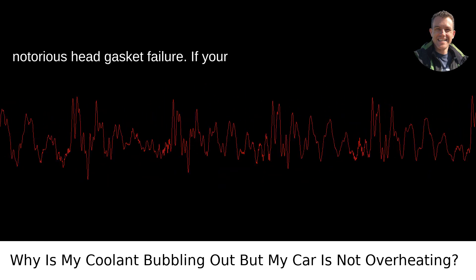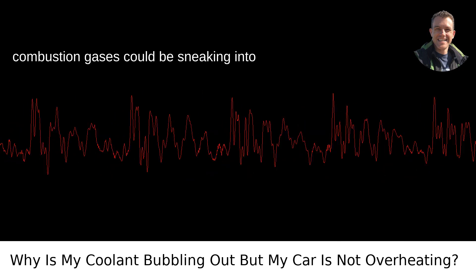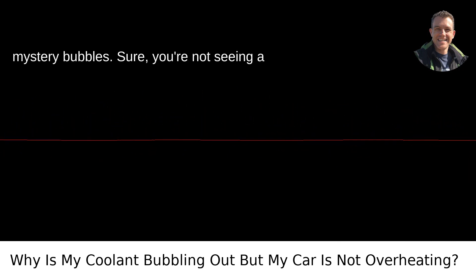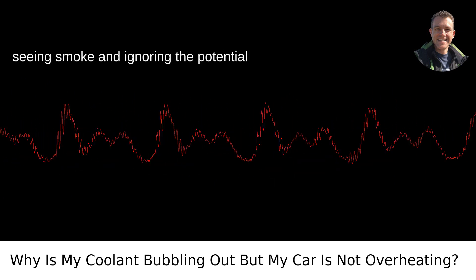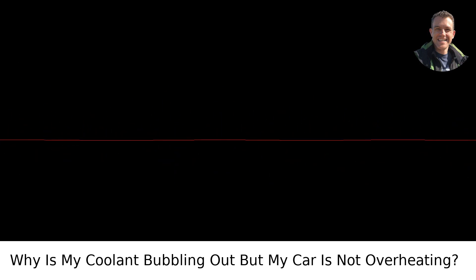The head gasket headache. Then there's the notorious head gasket failure. If your head gasket has given up the ghost, combustion gases could be sneaking into the cooling system, leading to those mystery bubbles. Sure, you're not seeing a temperature spike yet, but this is akin to seeing smoke and ignoring the potential fire. It needs a professional's eye — pronto.